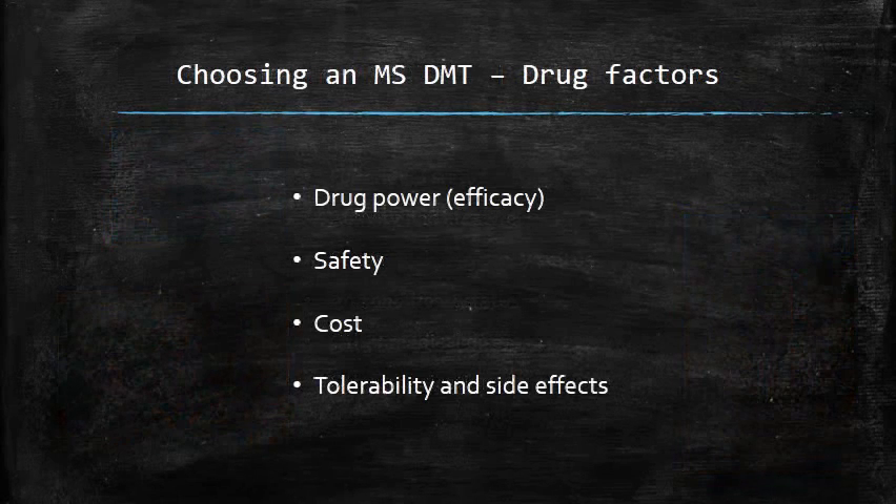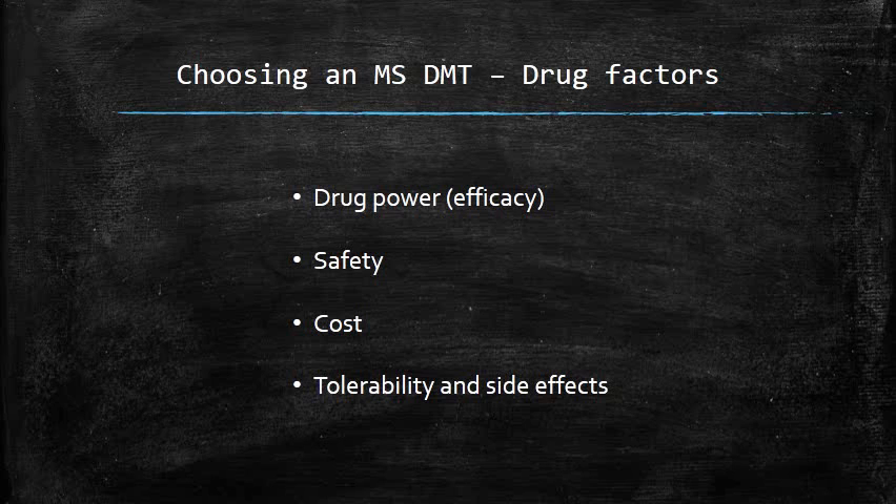Patients frequently ask what's the best or strongest drug for multiple sclerosis. Manufacturers of medications generally do not go out of their way to compare their drugs in head-to-head trials against one another. Because of that, we do not have good data for comparing one drug for multiple sclerosis to another. Having said that, looking only at drug power, Tysabri is clearly the most efficacious at stopping attacks and preventing progression.